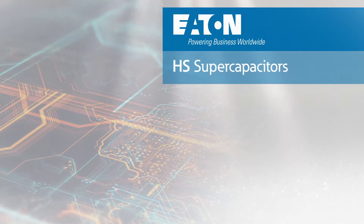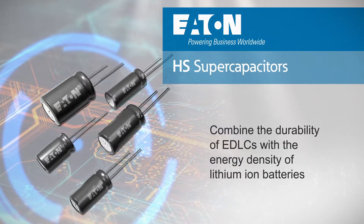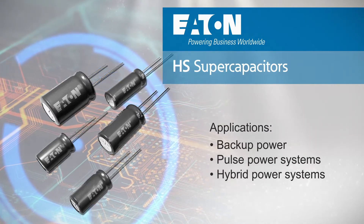Eaton HS series supercapacitors are hybrid supercapacitors that combine the durability of EDLCs with the energy density of lithium ion batteries, ideal for backup power and pulse power applications and hybrid power systems.